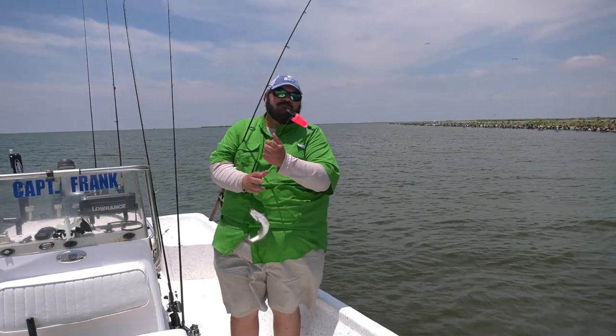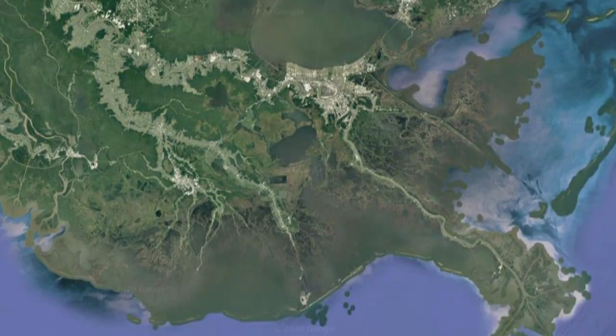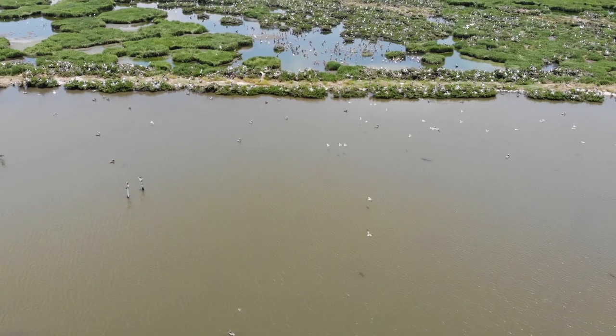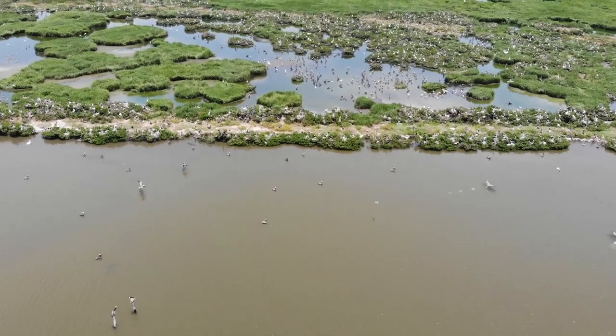We're here at Queen Bess Island, which is in the southern part of Barataria Basin. The Barataria Basin goes all the way from Bayou Lafourche to the Mississippi River, spanning from Fouchon all the way to Venice and north towards Lafitte and Donisonville. It's a huge area of Louisiana. Queen Bess Island is the biggest pelican rookery in the state.